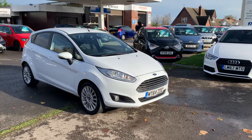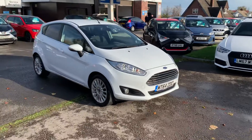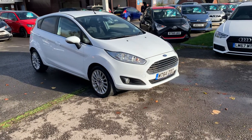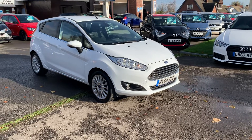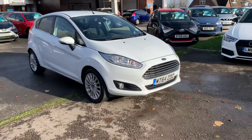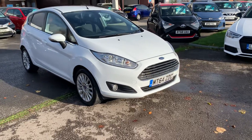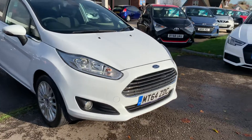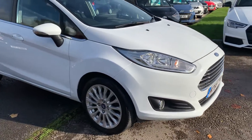Hello and welcome to Motor Services of Chepstow. Today we have this stunning 2014 64 Ford Fiesta 1.6 Titanium automatic, finished in frozen white. There's not a mark on this car — very well looked after. It's got the front fog lights, LED running lights in the headlights, and alloy wheels.